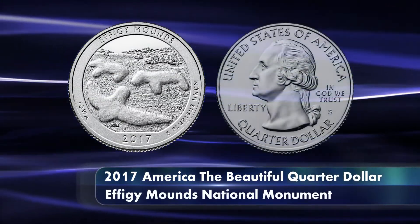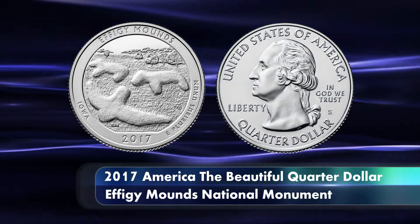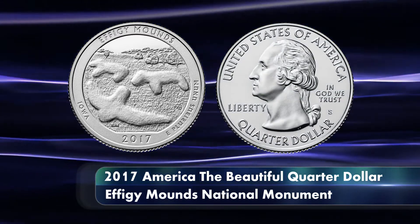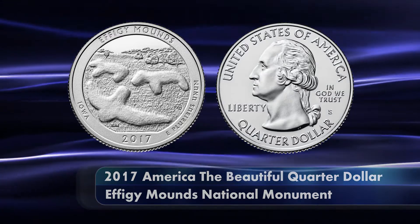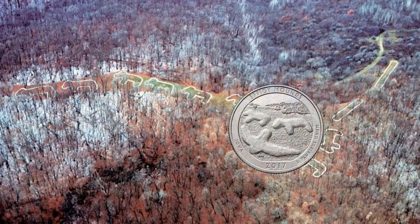The Effigy Mounds coin is the first individual quarter to be released for 2017, and the 36th coin for the America the Beautiful Coin program as a whole. The reverse of the coin depicts a section of the marching bear mounds from Iowa.